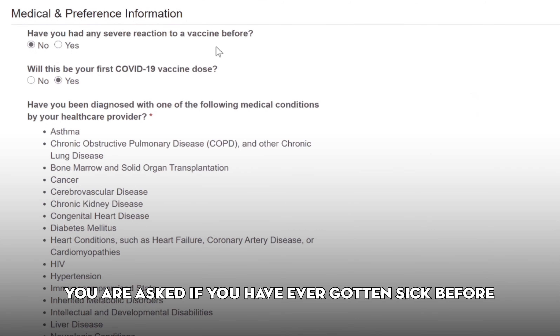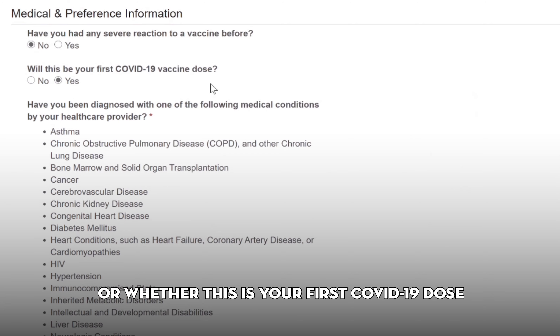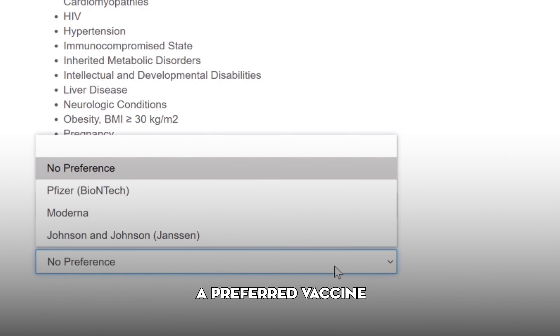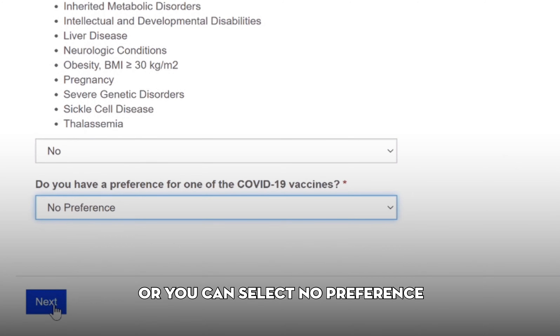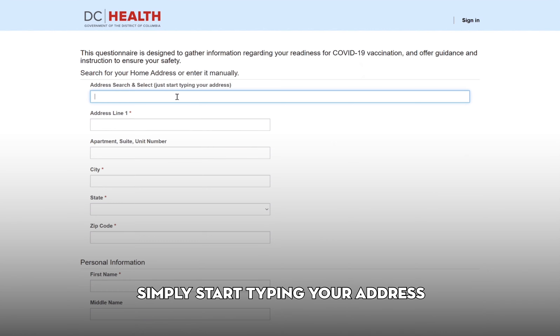Now you will provide medical information to ensure you are able to safely receive the vaccine. You are asked if you have ever gotten sick before when you had a vaccine or whether this is your first COVID-19 dose. Next, review the list of medical conditions. If you see your condition on the list, select Yes. Here you are given the chance to choose a preferred vaccine. You may choose from the current list of available vaccines — Pfizer, Moderna, or Johnson & Johnson — or you can select No Preference.